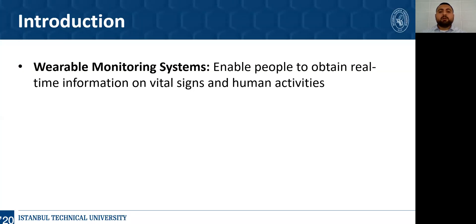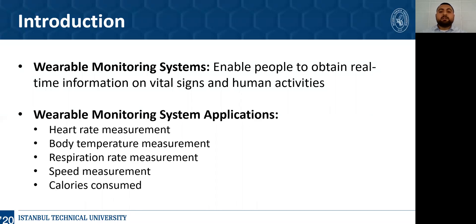Firstly, I want to mention about wearable monitoring systems. They enable people to obtain real-time information on vital signs and human activity. For instance, heart rate, body temperature, respiration rate, speed, and calorie consumption can be measured thanks to wearable monitoring systems.